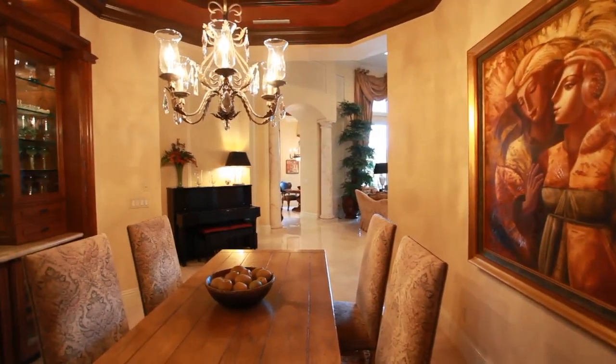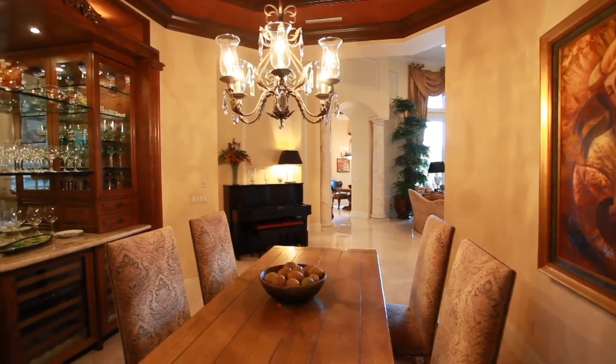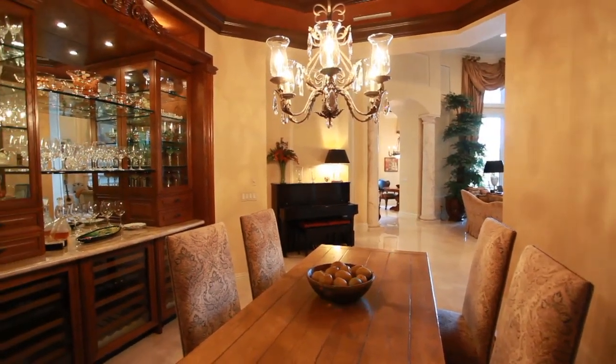Elegance is key in this formal dining room with a designer built-in and three wine refrigerators.